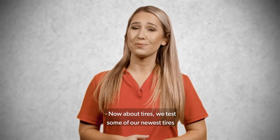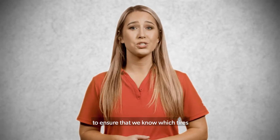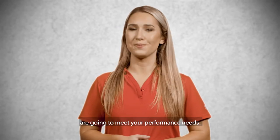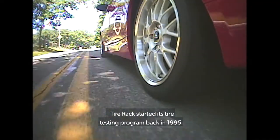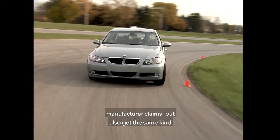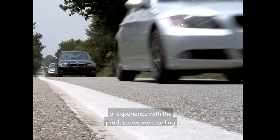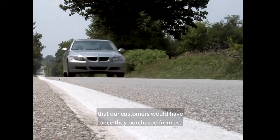Now, about tires. We test some of our newest tires on our own test track and on the road to ensure that we know which tires are going to meet your performance needs. Tire Rack started its tire testing program back in 1995 when we realized there was a need to verify manufacturer claims, but also get the same kind of experience with the products we were selling that our customers would have once they purchased from us.